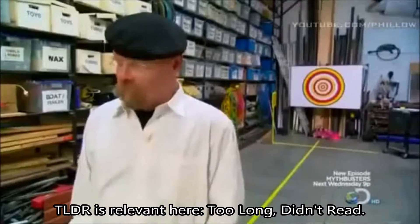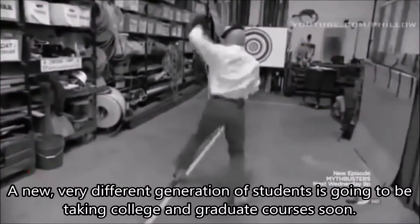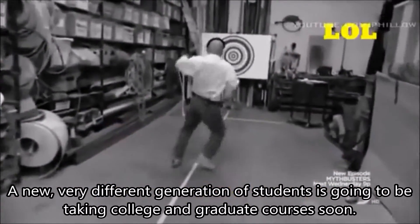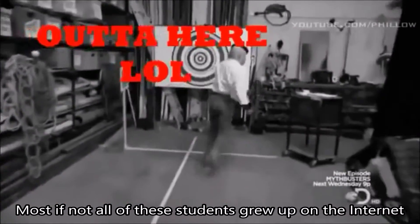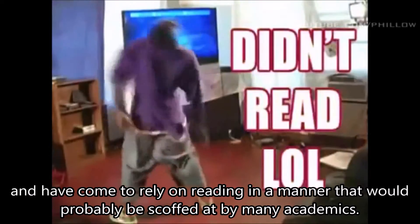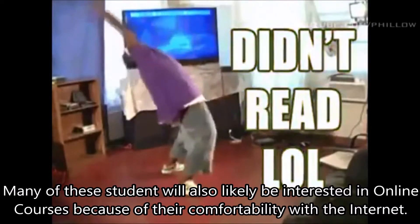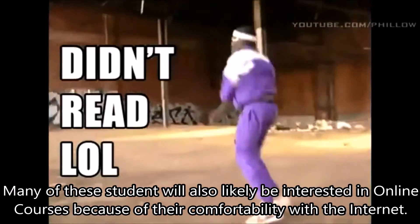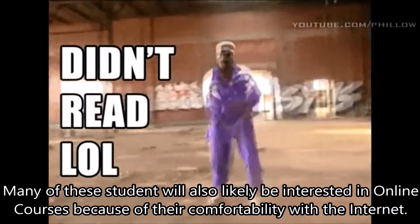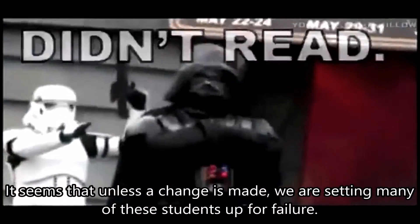There are many acronyms that are popular on the internet currently. TLDR is relevant here — Too Long, Didn't Read. A new, very different generation of students is going to be taking college and graduate courses soon. Most, if not all of these students grew up on the internet and have come to rely on reading in a manner that would probably be scoffed at by many academics. Many of these students will also likely be interested in online courses because of their comfortability with the internet. It seems that unless a change is made, we are setting many of these students up for failure.